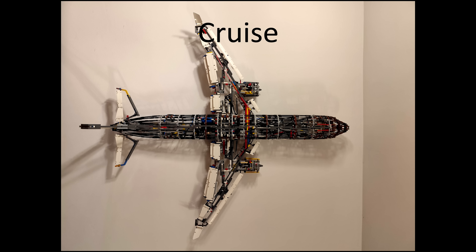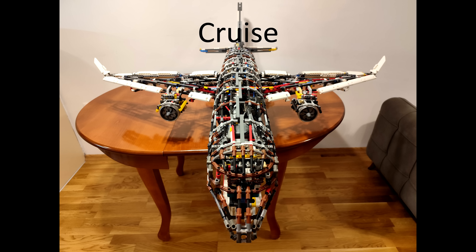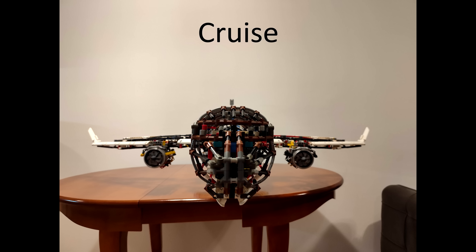Ladies and gentlemen, thanks again for flying with Up High Airlines. We're about an hour and a half from our destination with wonderful weather showing on a scanner of about 75 degrees with 7 mile per hour wind. Thanks for flying Up High Airlines.